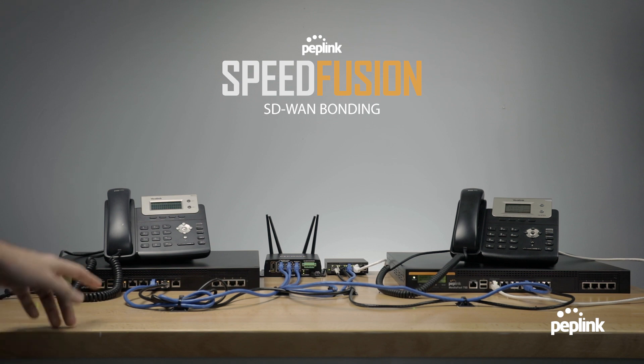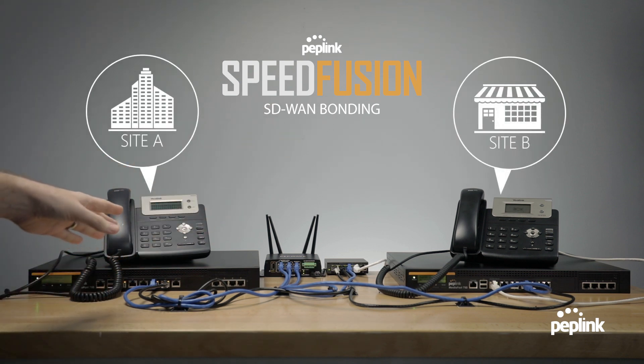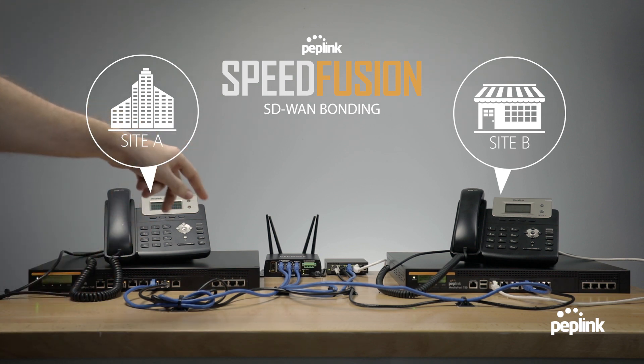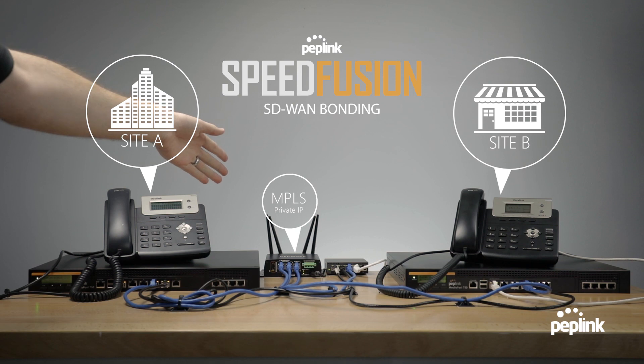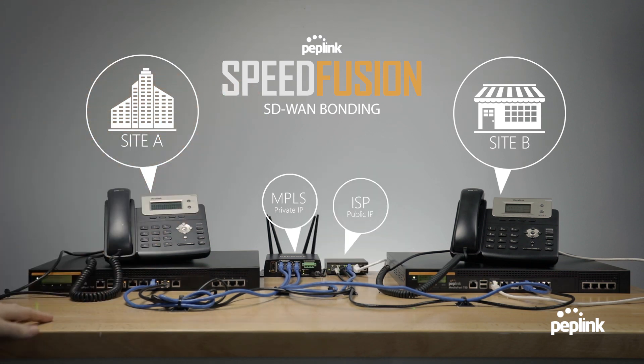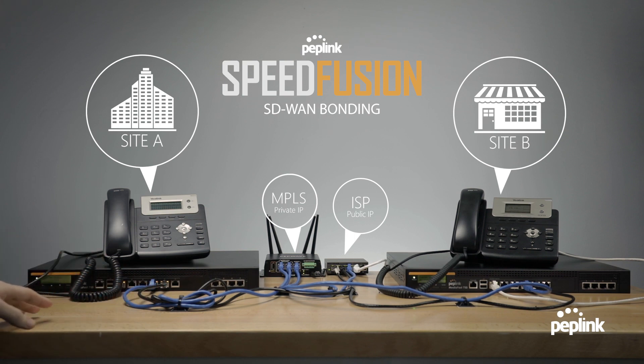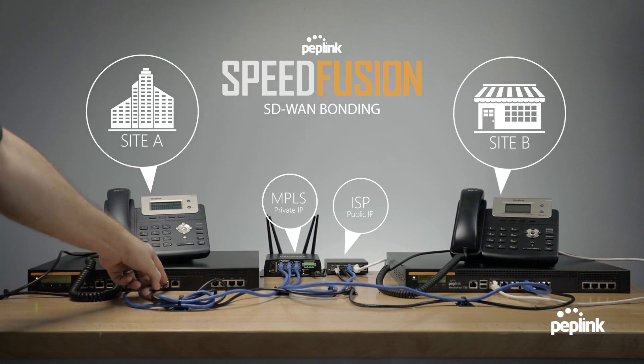This is our two-site test environment. We have two identical sites running on PepLink MediaFast 750 routers with SpeedFusion Bonding enabled. They both have two internet connections — we have the MPLS, which represents our private, and the ISP, which represents our public internet access. We also have two voice over IP phone systems. Office-to-office communication can be critical for your business, and that's why having SpeedFusion Bonding can help keep it secure and running smoothly if interruptions occur.